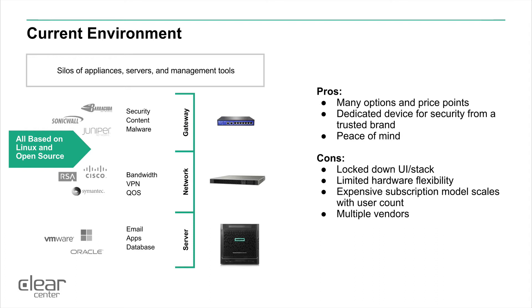The challenges with doing it this way is you've locked down your user interface and you've created a software stack that's chosen for you by the vendor. It gives you limited hardware flexibility and oftentimes can be a very expensive subscription model that can scale with user counts out of control. It also gives you multiple vendors that you're dealing with across the layers in gateway, network, and server.